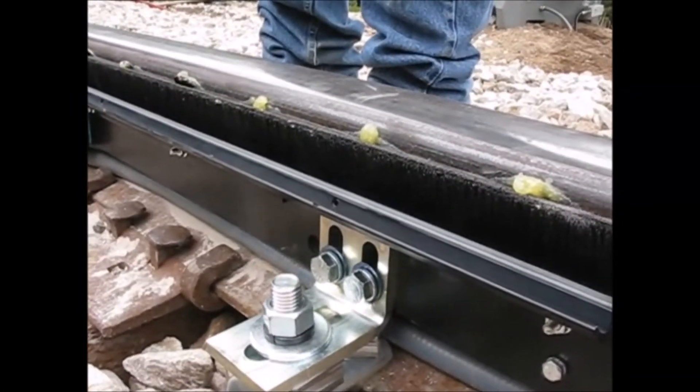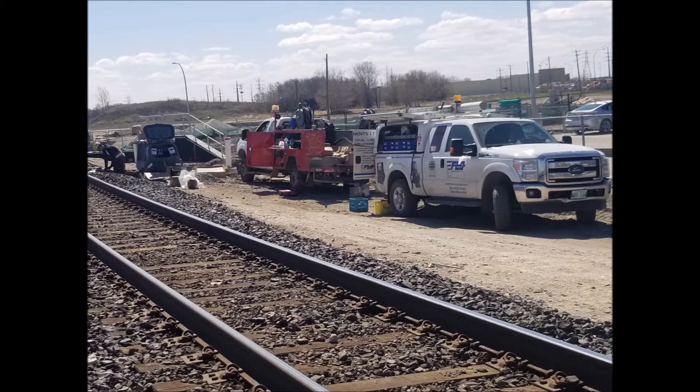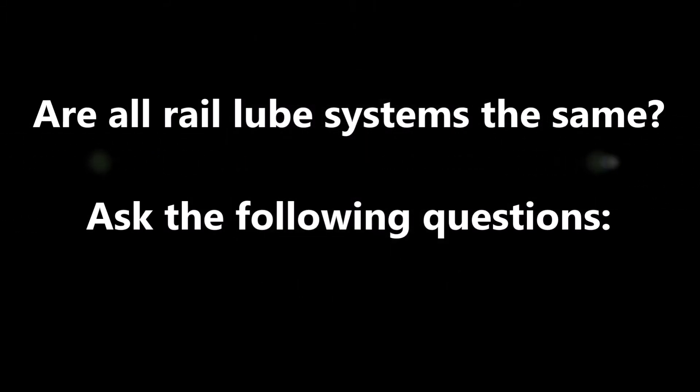Comparing the cost of rail loop systems to the costs of re-railing in Canada, the benefits are easy to see. But are all rail loop systems the same? If you're sourcing a rail lube system, make sure you ask the following questions.